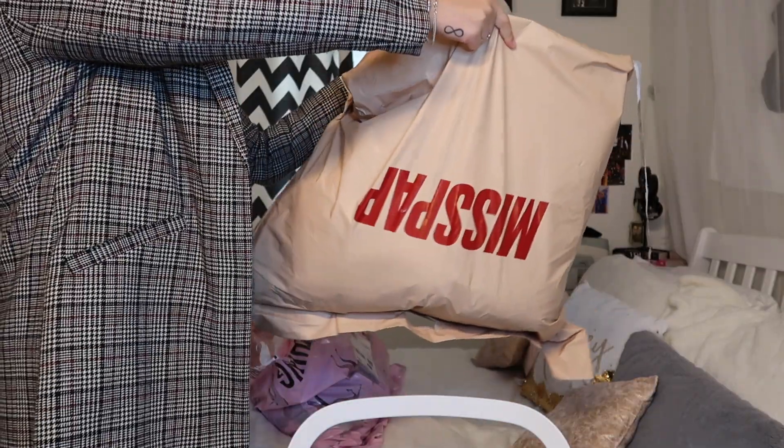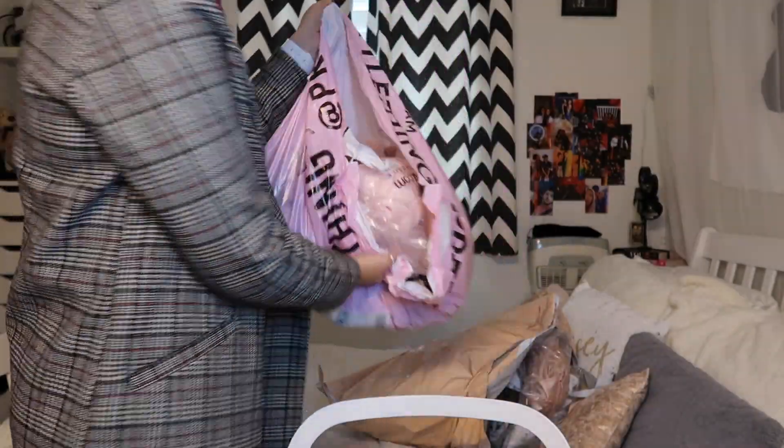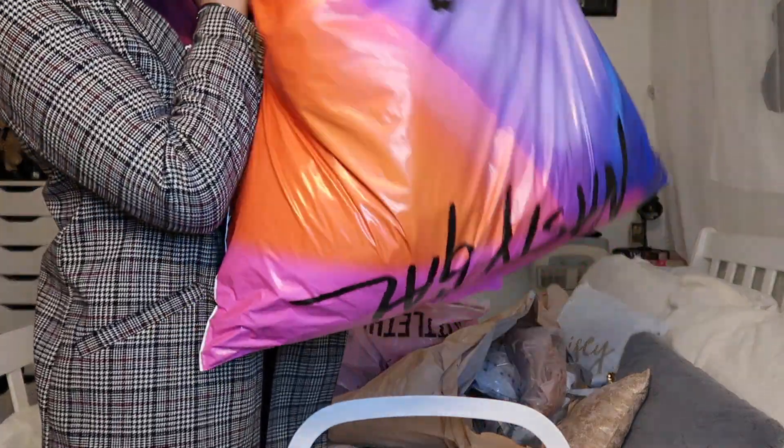Hey guys, welcome back to another video. In my other video, my Shein haul, I said that I did a little bit of retail therapy - here are the rest of the goods. I'm going to have to get up and show you the bags. We have a really pretty order from Miss Pap, a cute little thing, and we also went to Nasty Gal - apparently I just needed to buy all of this stuff.